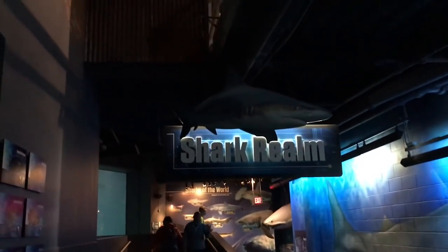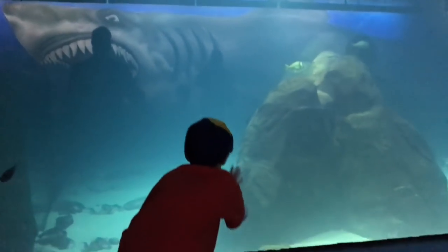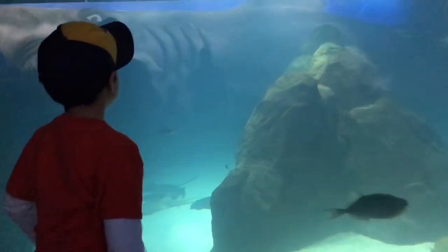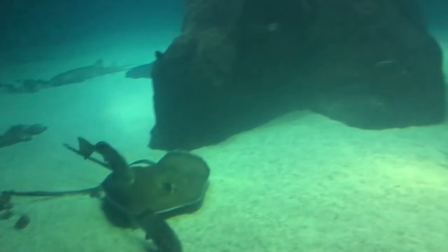Hi Pals, it's Rich and we recently went to the Adventure Aquarium in Camden, New Jersey. With more than 15,000 aquatic species throughout 2 million gallons of water, this aquarium was so, so cool.